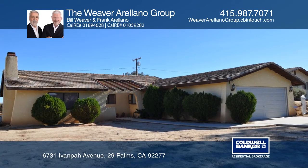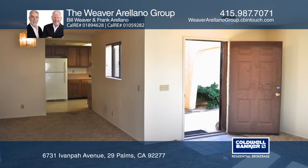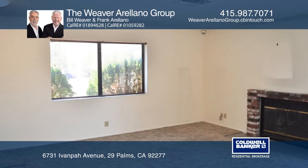Located in the desirable Indian Cove area of 29 Palms is this two-bedroom, two-bath cosmetic fixer. Nearby are downtown 29 Palms, the Marine Base, and Joshua Tree National Park.